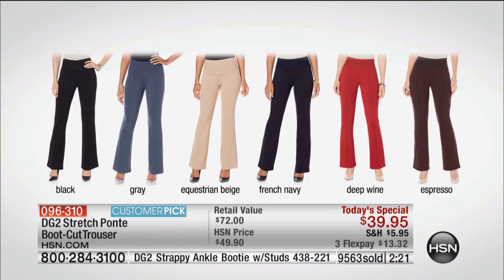Inseam lengths: 31-inch average, 29-inch petite, 33-inch tall. Sizing runs from extra small to extra large, 1X, 2X, and 3X — very little guesswork here.